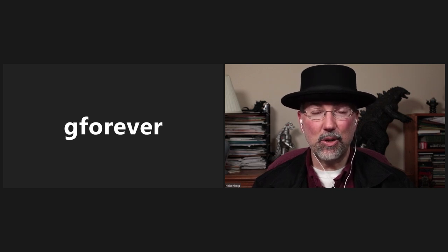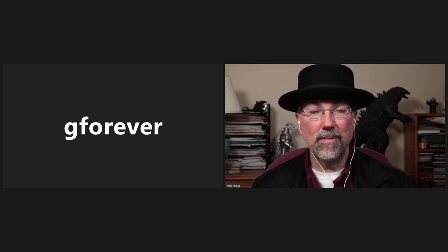We ask that you please subscribe to our YouTube channel, and we'll be bringing you lots of Godzilla toys and other fun videos in 2021. This is Heisenberg and GForever, hoping you have an awesome year. Thank you, everyone.